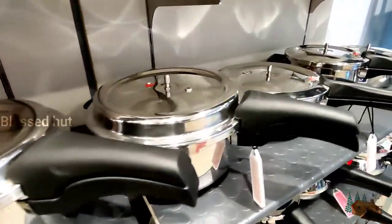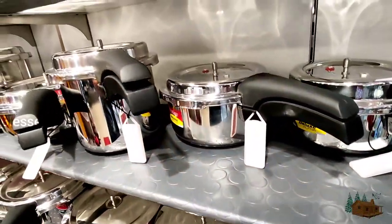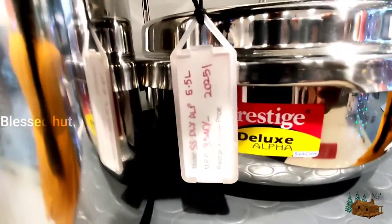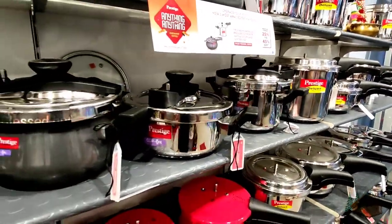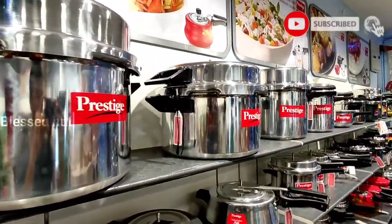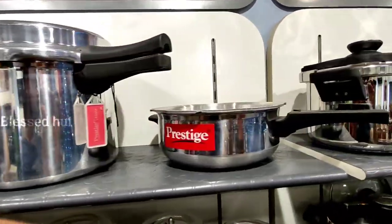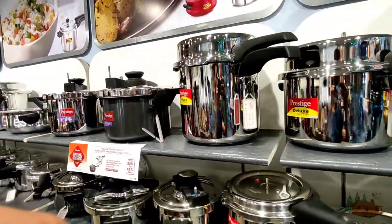The cookers are used in different sizes. They are used for the kitchen. At the 7-litre level, we've got cookers used for the mix.